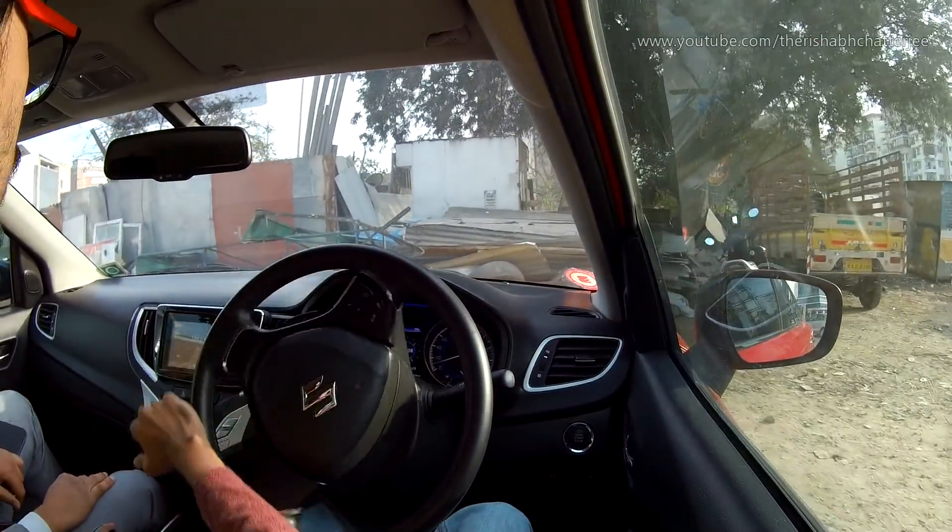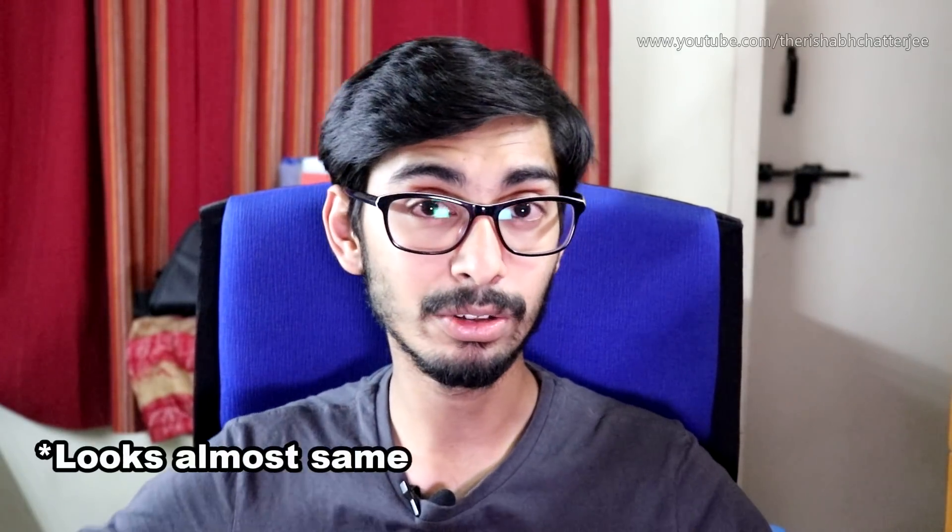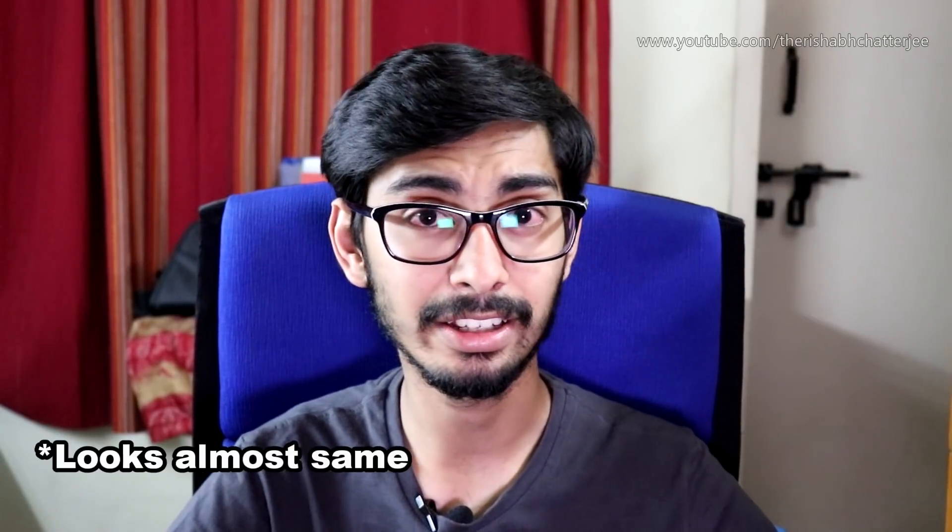The last point why you would buy the Baleno RS is the lesser waiting period. The normal petrol is a lot in demand, so you are going to have a lot of waiting period — somewhere eight weeks, somewhere more, somewhere four weeks. It depends on the demand at the time you are buying, but comparatively the waiting period for the RS is lesser. It looks the same; only the engine is different. So if you are a fan of the looks but don't want to wait so long, you can buy the Baleno RS.